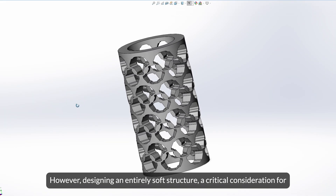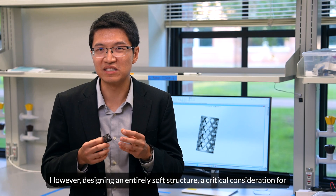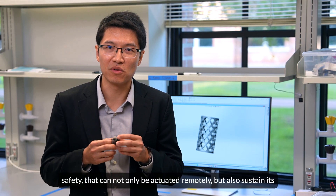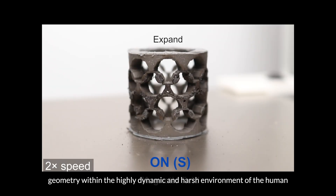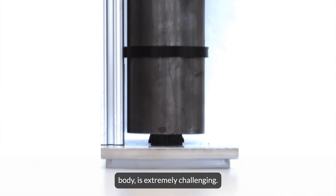However, designing an entirely soft structure — a critical consideration for safety — that can not only be actuated remotely but also sustain its geometry within the highly dynamic and harsh environment of the human body is extremely challenging.